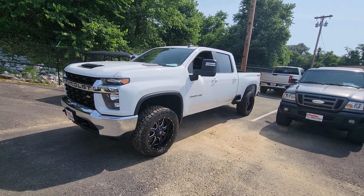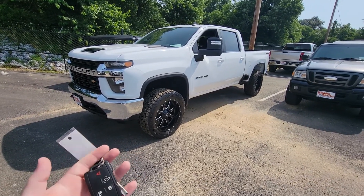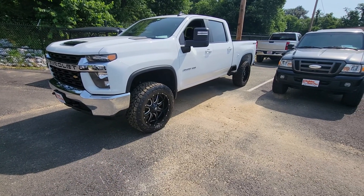This one does come with one key and key fob. It's got the auto lower function for the tailgate on the key fob as well.